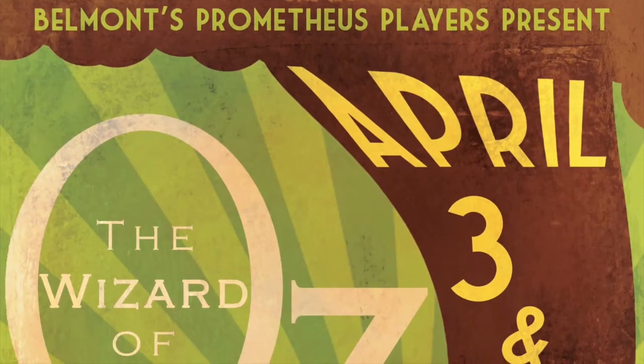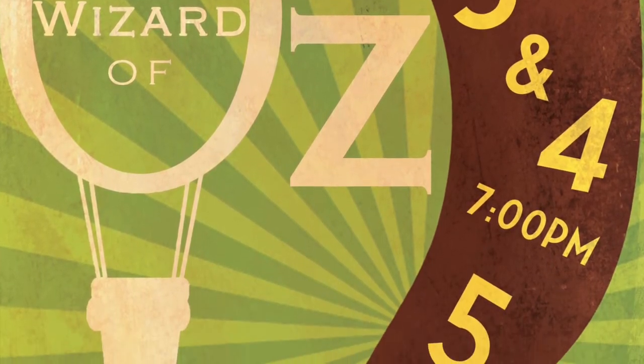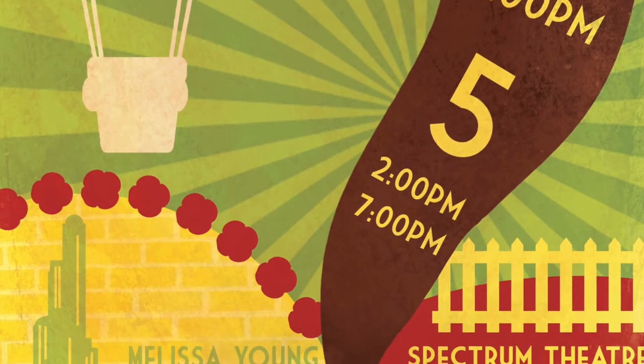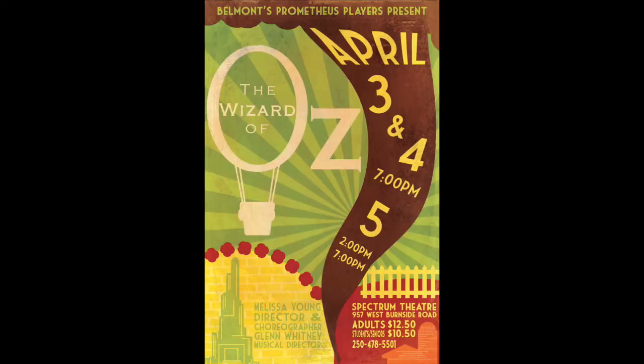You can see these fantastic costumes in action on April 3rd, 4th, and 5th at the Spectrum Community School Theatre. Tickets go on sale this Wednesday, March 5th, 2014 at the Belmont Main Office. Tickets are $10.50 for students and seniors and $12.50 for adults. Hope to see you then!